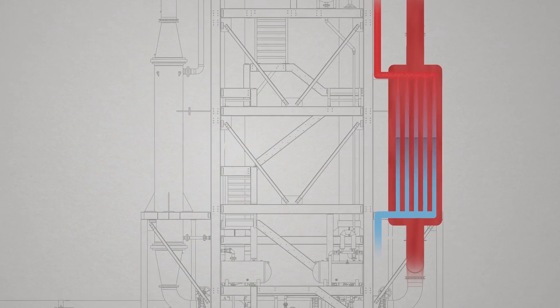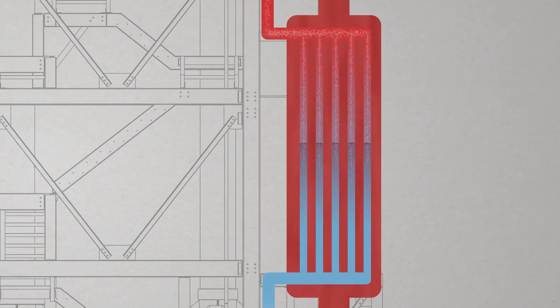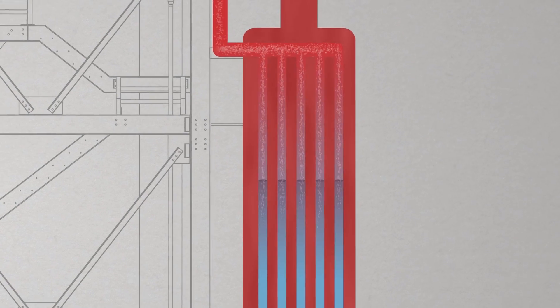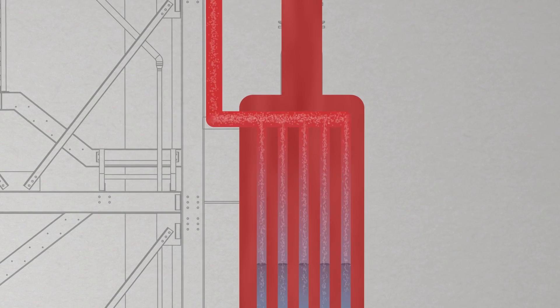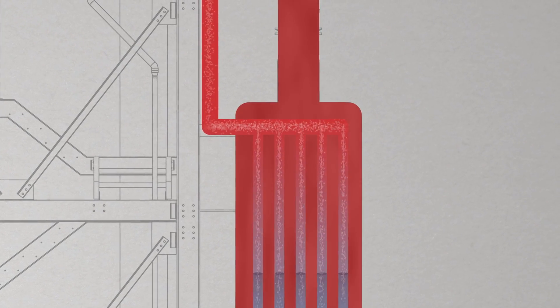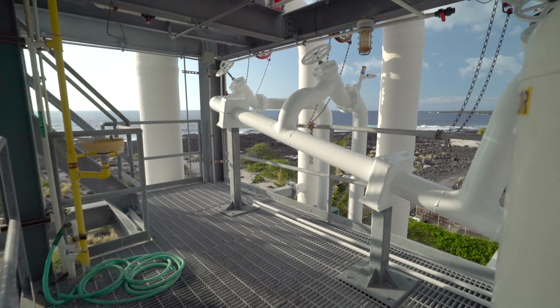Now we're at the top of the heat exchangers, called evaporators. What's coming out is high pressure ammonia vapor. The warm seawater has gone into the heat exchanger and heated up the ammonia — it's boiled it, so now it becomes really high pressure steam. How do you boil a fluid with warm seawater at room temperature? The answer is you pick a fluid that has a low boiling point.